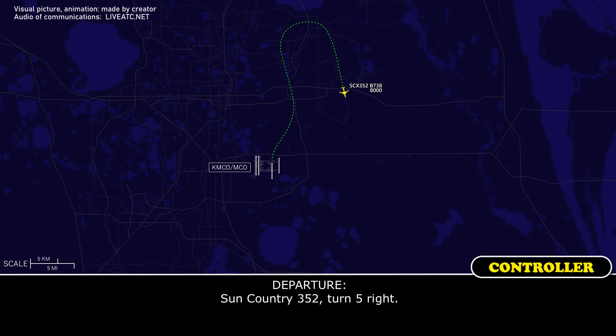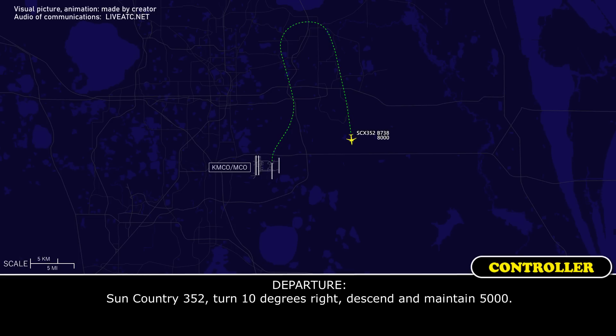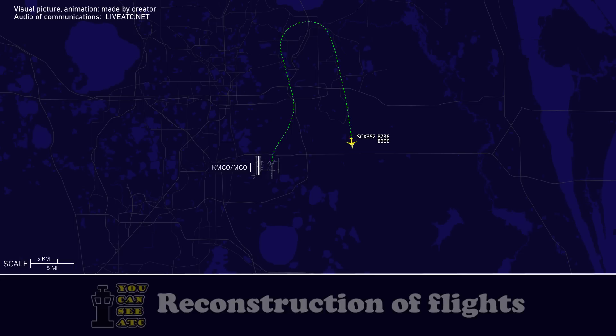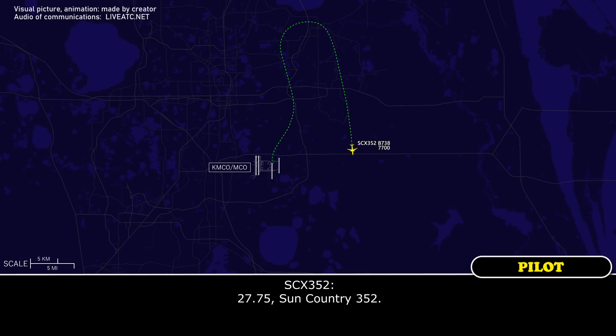Sun Country 352, turn 5 right. 5 right, Sun Country 352. Sun Country 352, turn 10 degrees right and maintain 5,000. 10 degrees right, 5,000, Sun Country 352. Sun Country 352, contact Orlando Approach 127.75. 127.75, Sun Country 352.